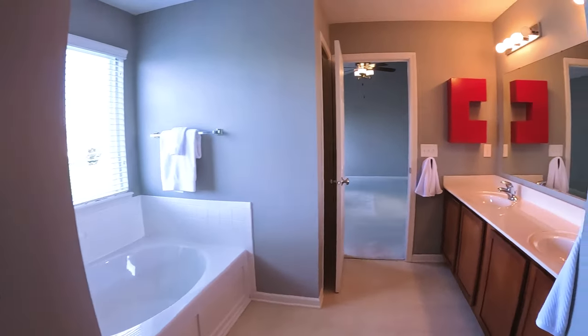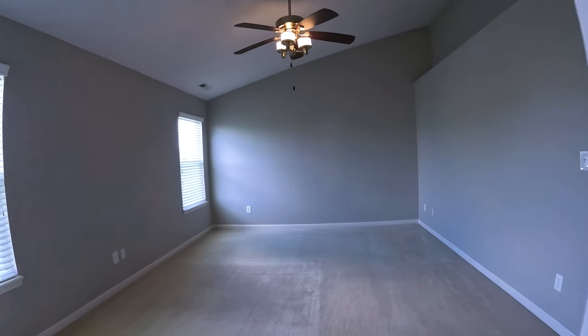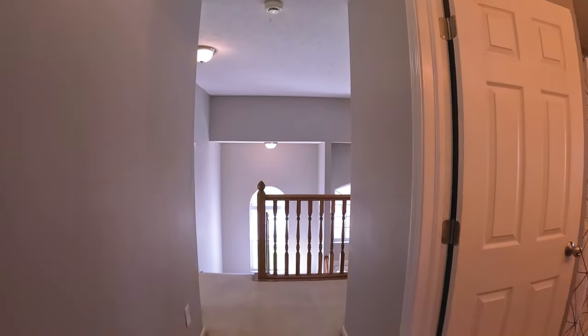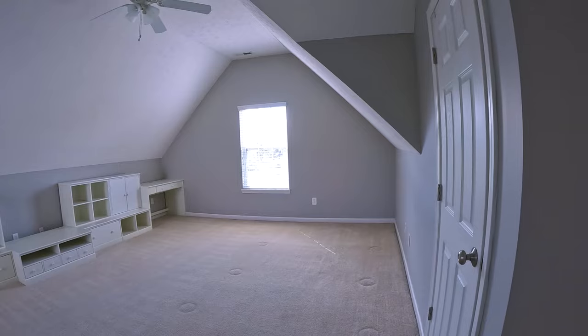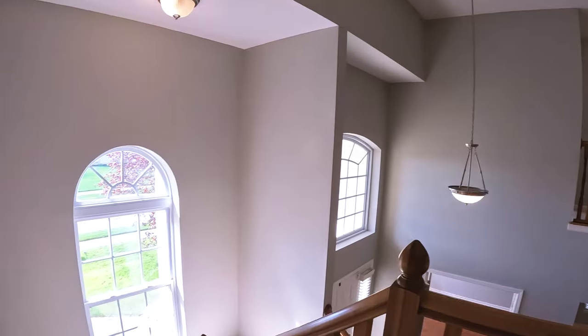A lot here — a nice master bedroom en suite to go along with three or four other bedrooms. This loft is crazy big; I guess you put all the kids in here if you want. Let's go check out the basement.